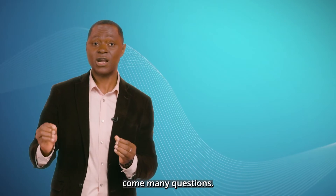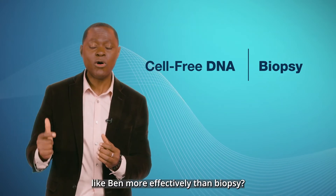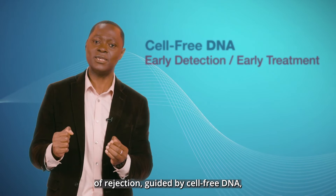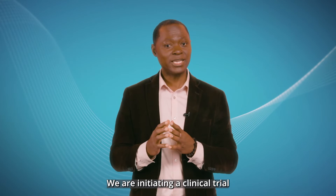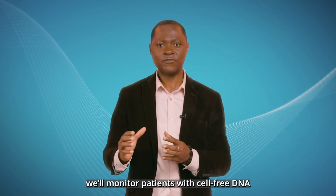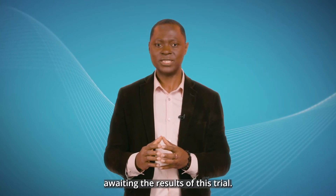With such a discovery come many questions. First, would cell-free DNA help us monitor a patient like Ben more effectively than biopsy? Would early detection and early treatment of rejection guided by cell-free DNA prevent advanced stages of rejection and lung failure? We are initiating a clinical trial to answer just these questions. In this trial, we'll monitor patients with cell-free DNA and assess how they do compared to patients monitored with biopsy. We are eagerly awaiting the results of this trial.